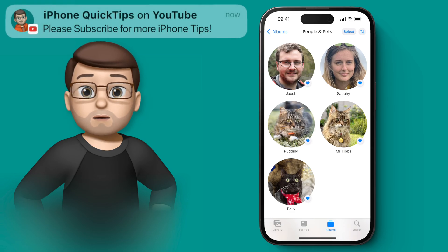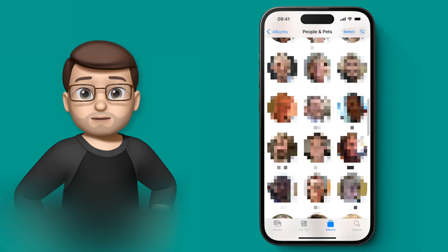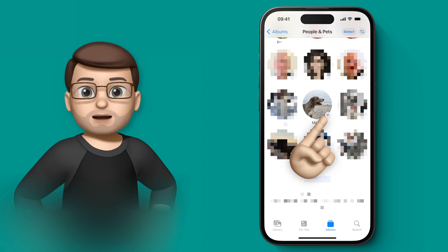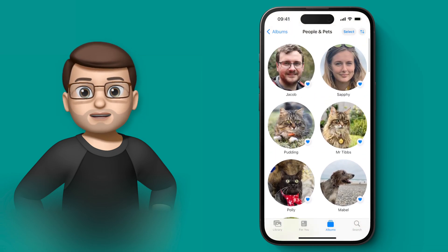Now these albums at the top have been marked as favourites, that's why they're always at the top and they're nice and big. Poppy and Mabel haven't been given that status yet, but I want to do that obviously. So I'm going to scroll down my list of people until I find Mabel and Poppy, and I'm going to tap the little heart symbol next to their picture. When I go back to the top, I've now got all three cats and both dogs in that album screen at the top.